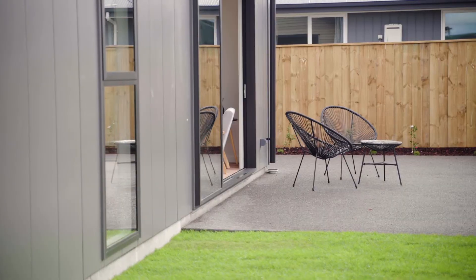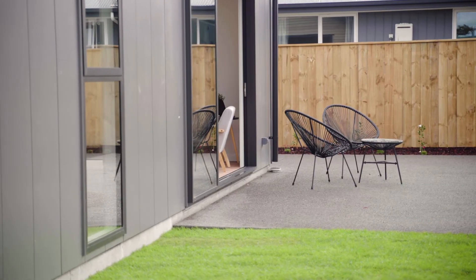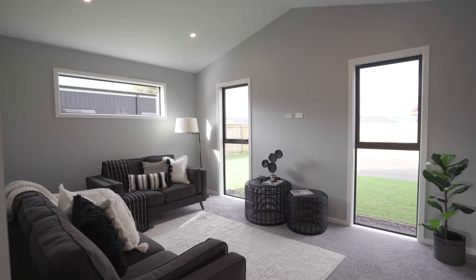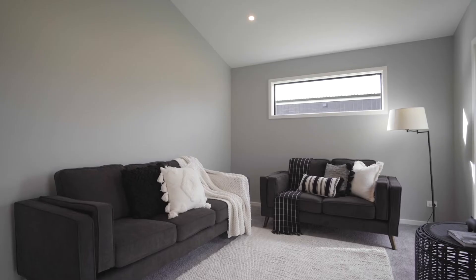Or as a relaxing space to unwind. A separate living area adjoining the kitchen features an apex ceiling, large front windows and space for all.